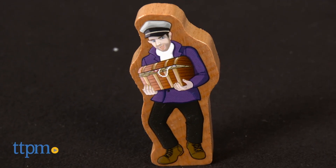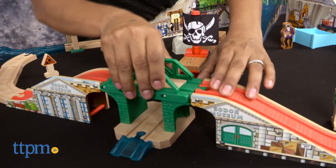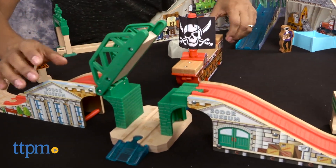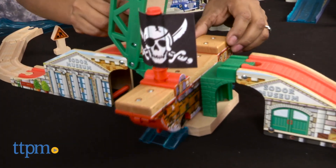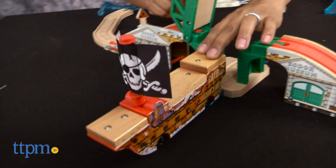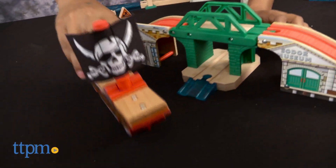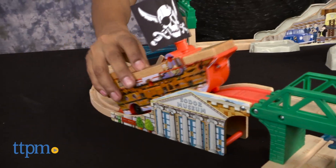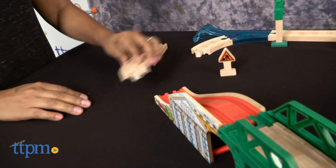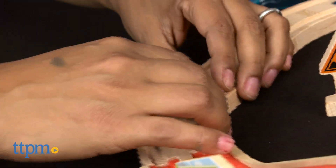There is so much going on in this playset and kids will enjoy coming up with their own pirate escape stories or recreating stories from the film Sodor's Legend of the Lost Treasure. As expected with all Thomas and Friends Wooden Train sets, this too has colorful details and moving parts, and all parts are compatible with other Thomas and Friends Railway sets. This toy certainly encourages role play and creative storytelling, while the building of the tracks fosters motor skills and problem solving.